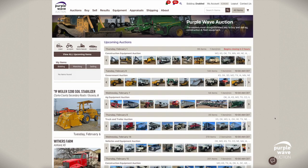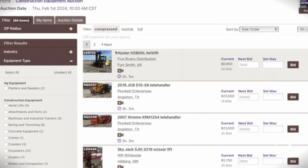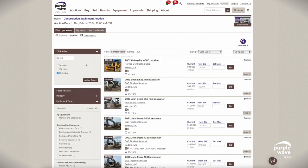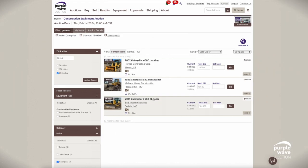Prefer to browse by event? Check out the upcoming auction section on our homepage. Click on an auction, like February 1st Construction, to view a curated list of items for that event. It's a great way to discover items that align with your interests or business needs. From here, effortlessly refine your search by applying the filters on the left, as shown in the previous step.